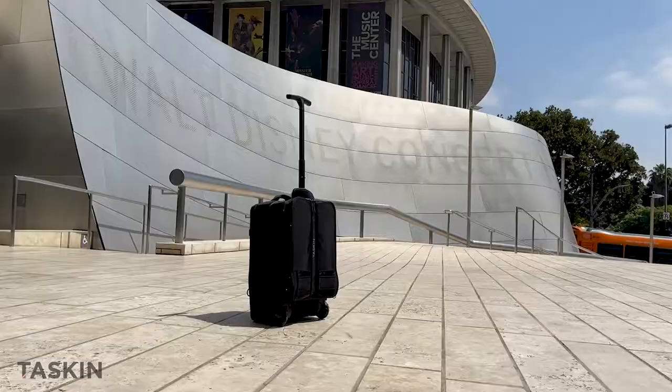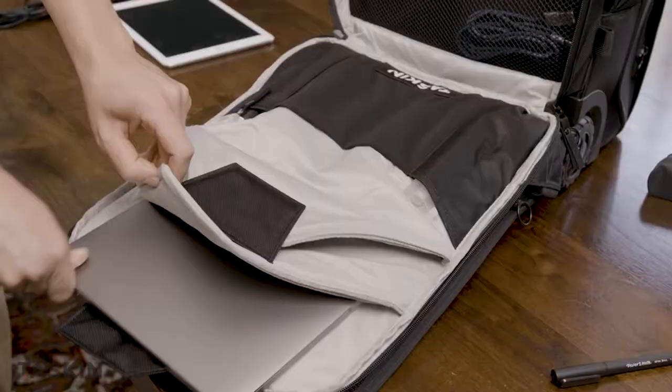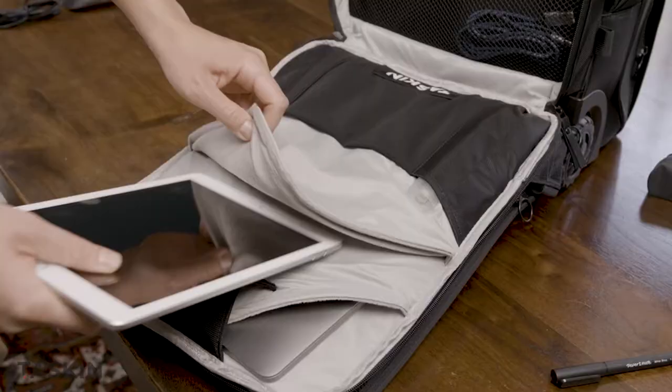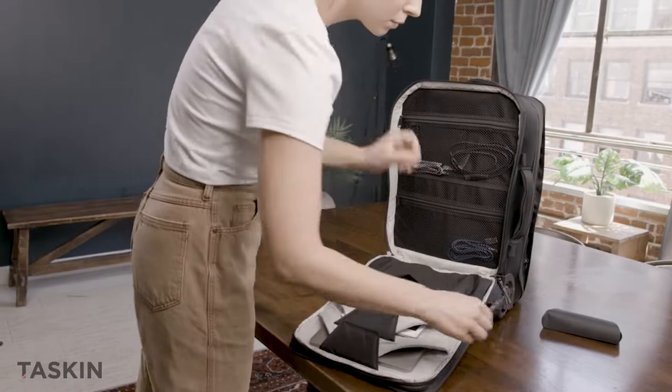In the next few minutes, we'll demonstrate what makes these two the very best, starting with the all-new Taskin Explorer. The Explorer features dedicated dual-device sleeves — a larger padded sleeve for your laptop and a smaller one for your tablet — plus pockets to store your mouse, stylus, and other accessories.